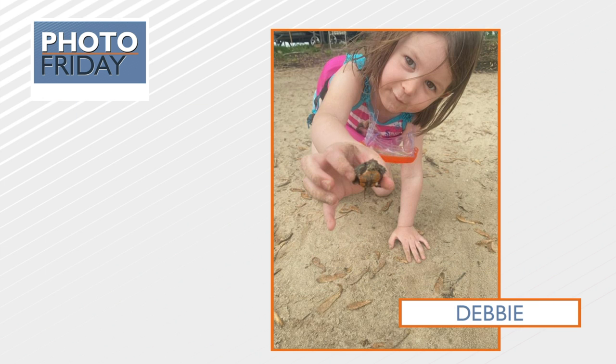This next one comes from Debbie. Look at this — they found a baby turtle at Blackhawk Park. She said not to worry, they let it swim away shortly after this photo was taken. So cute.